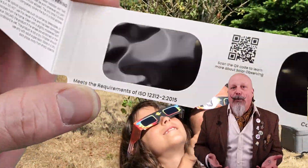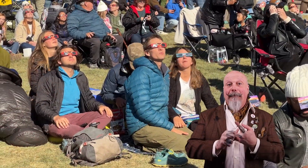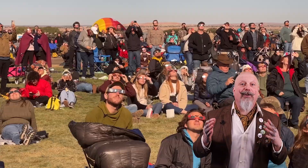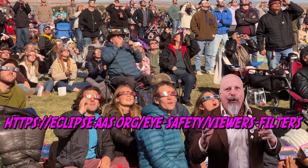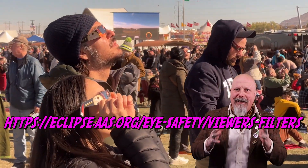That's eyewear with the ISO 12312-2 International Safety Standard. This includes solar viewing glasses, eclipse glasses, and eclipse viewers. The list of approved sellers by the American Astronomical Society can be found here. I recommend only purchasing through this list, as counterfeit glasses are common and incredibly dangerous.